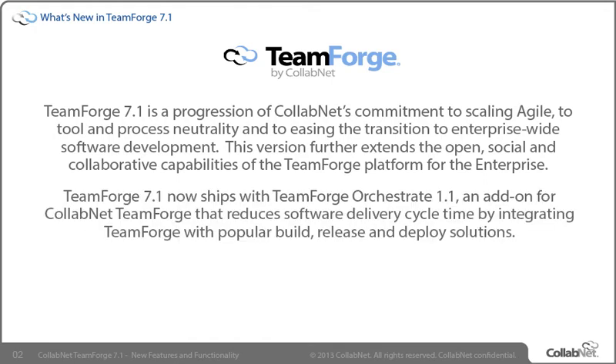TeamForge 7.1 now ships with TeamForge Orchestrate 1.1, an add-on for CollabNet TeamForge that reduces software delivery cycle time by integrating TeamForge with popular build, release, and deploy solutions. TeamForge with Orchestrate connects disparate tools, teams, and activities, producing cross-functional associations and visual traceability throughout the software development lifecycle while delivering central visibility and control for the enterprise.